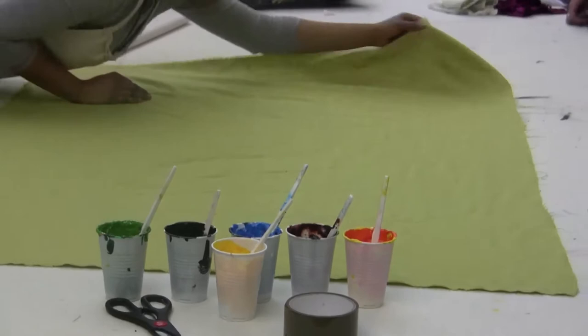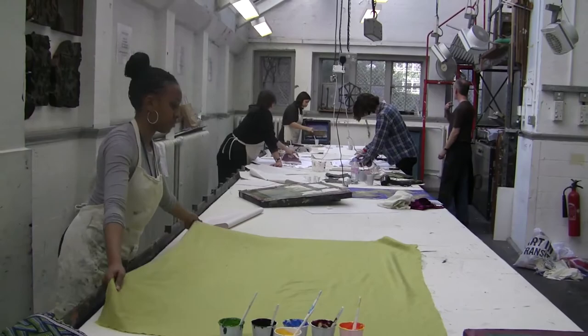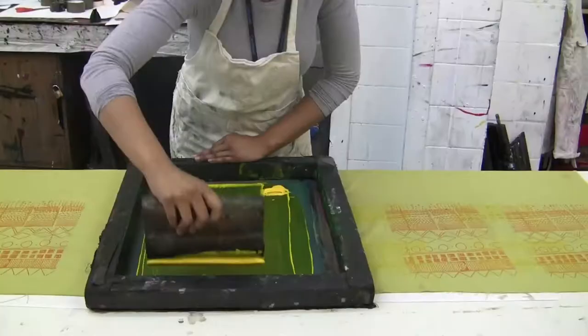Textile screen printing goes on in this workshop. We have a 3m table and a 10m print table. It's mainly for textiles but we do print on other substrates — papers, card, wood — whatever we can get our screens onto, basically.